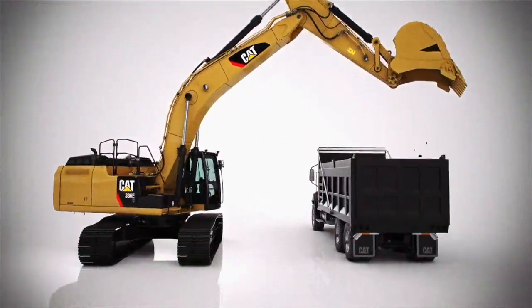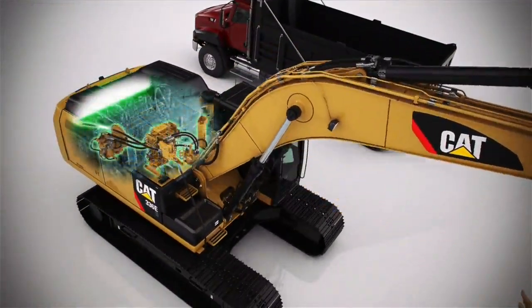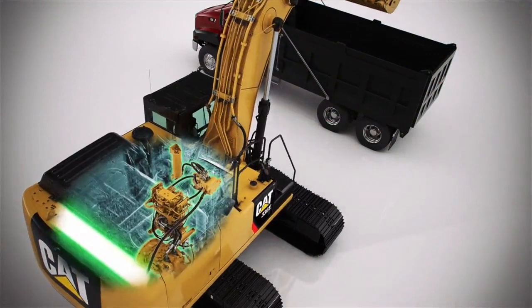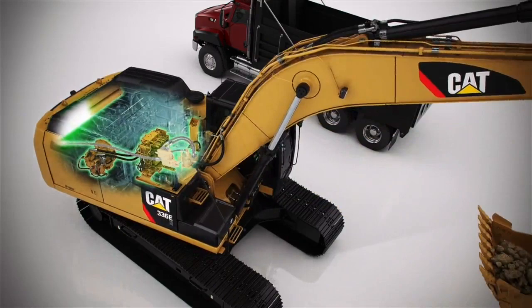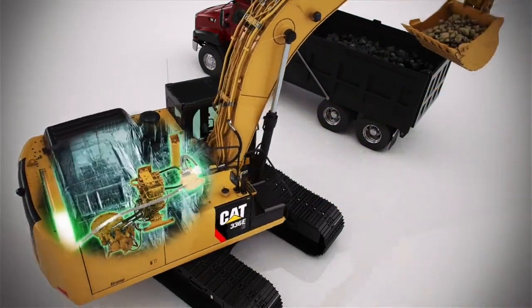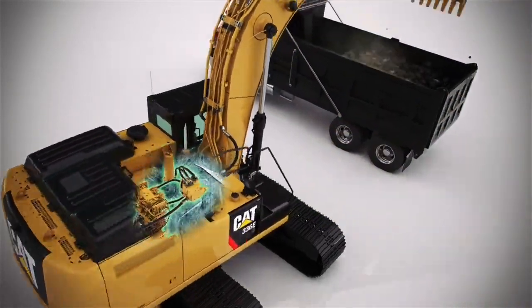The 336EH captures the kinetic energy of swing deceleration as high-pressure hydraulic oil, storing the oil in accumulators at the back of the machine. The oil is then used to drive the swing motor, reducing pump and engine loads.